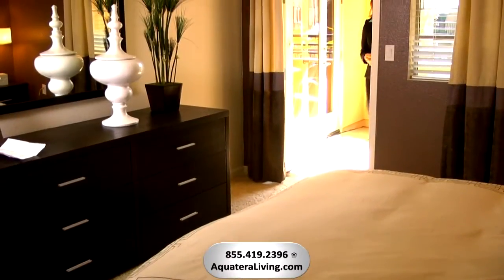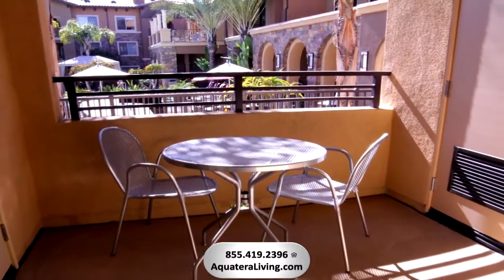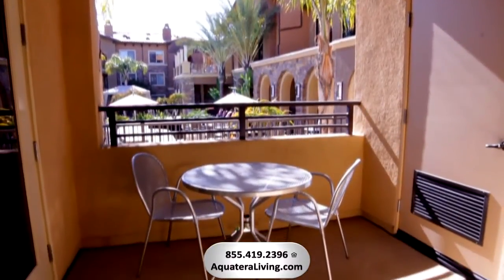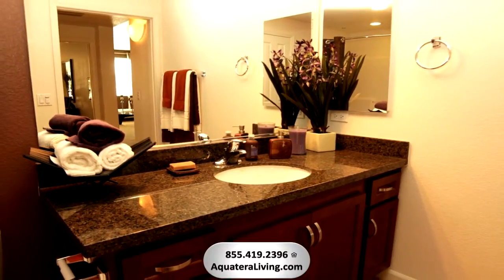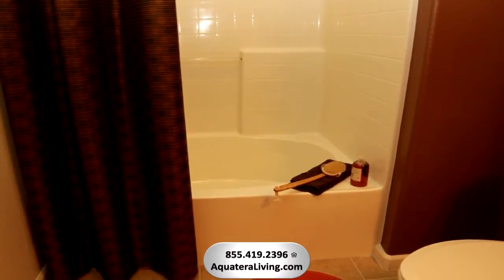Relax and enjoy your own private patio or balcony, directly accessible from the bedroom or living room. You'll enjoy this elegant, oversized bathroom that you can easily turn into your own spa-like experience with an extra-large Roman tub for soaking.